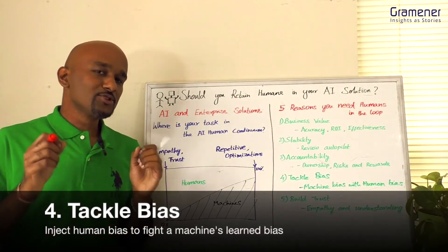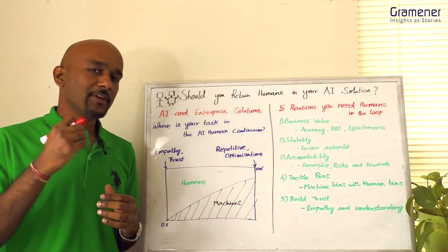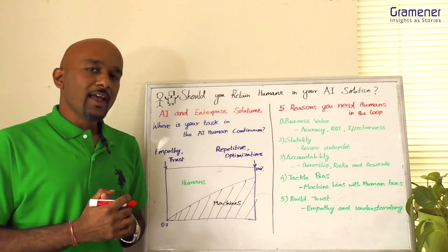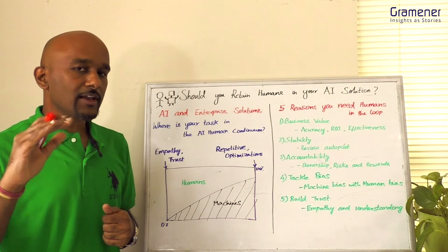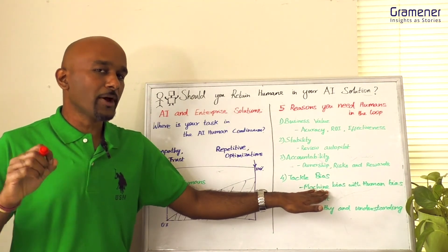Number four: bias is a thorny issue for algorithms. Our world is imperfect, and when you have algorithms learning from that data they are bound to have some imperfections — bias. No amount of model engineering and transparency can improve machines beyond a certain level. You need to inject human judgment to fight the learned bias of machines.